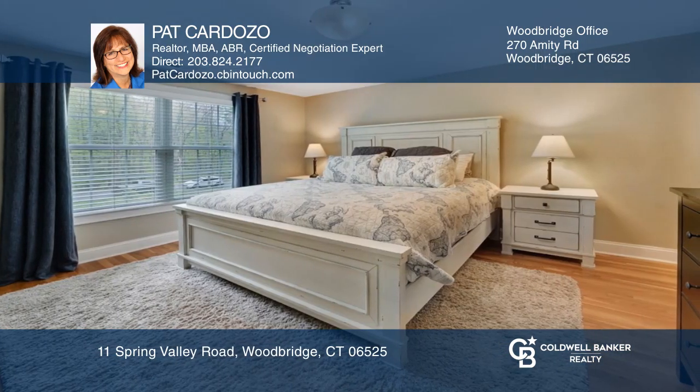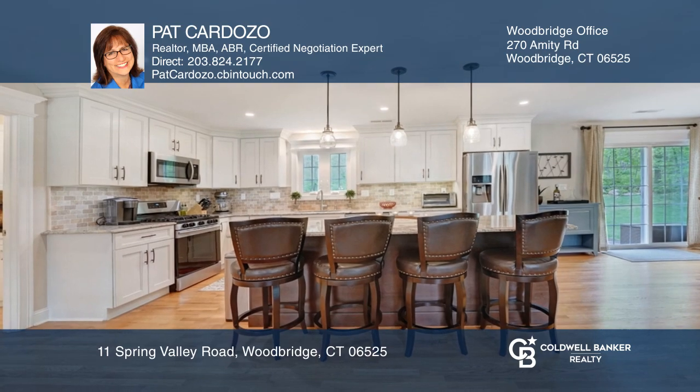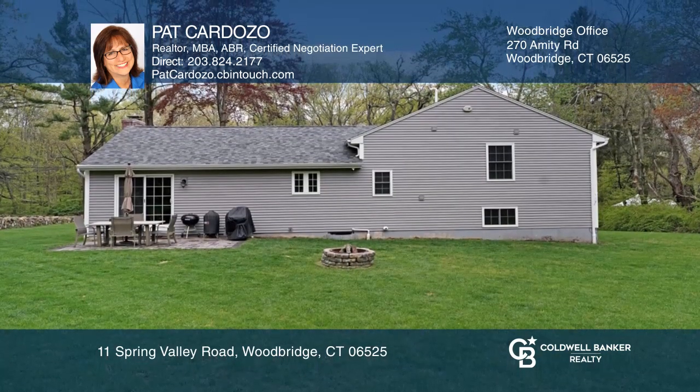Highlights include an open floor plan, gas fireplace, smart home wired, a gorgeous kitchen with granite counters, a master suite, and sliders off the dining area to the patio and park-like yard.